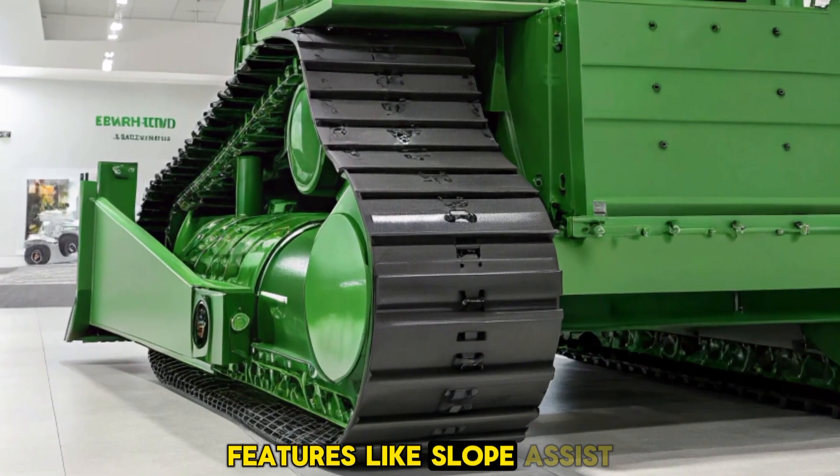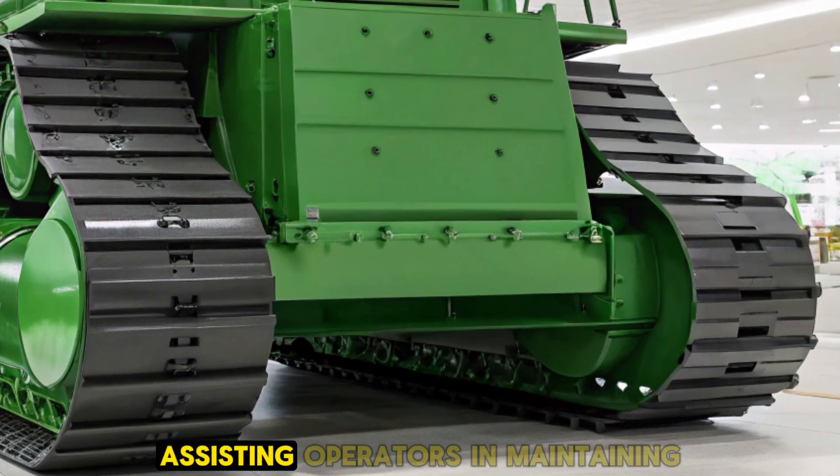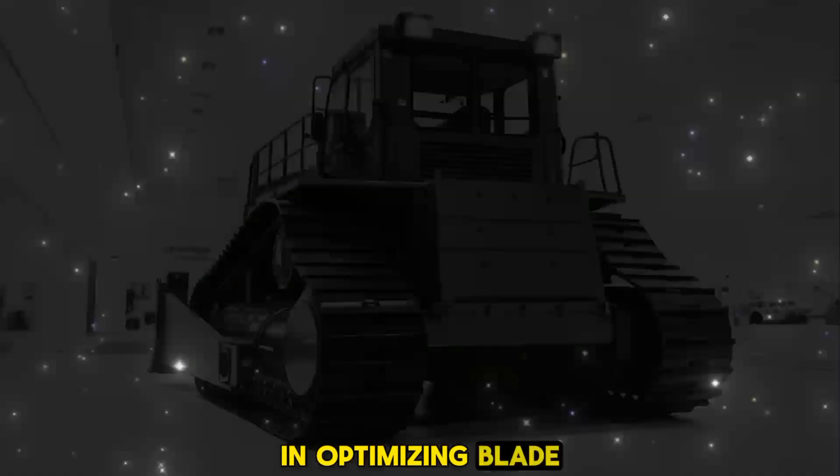Features like slope assist and auto-carry further enhance automation, assisting operators in maintaining consistent grades and optimizing blade loads.